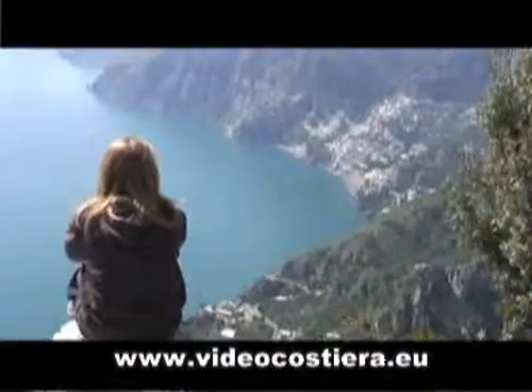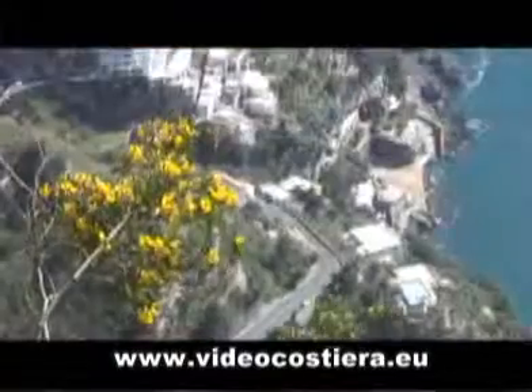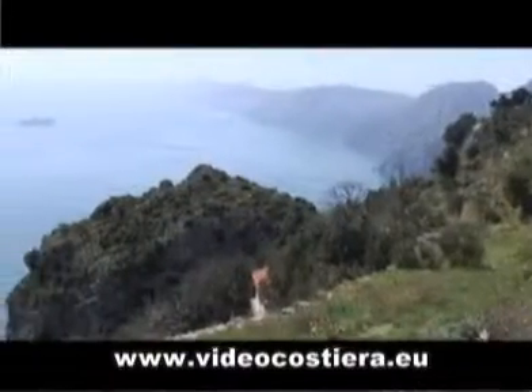We are now here with a hiking guide and he'll give you some useful information to visit the most beautiful paths on the Amalfi Coast. The first path is the famous Trail of the Gods with marvelous scenery, one of the most spectacular walks in the world.